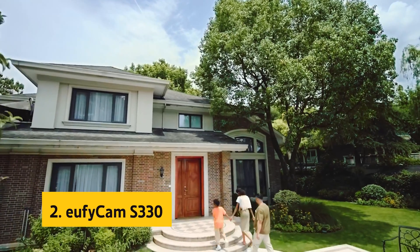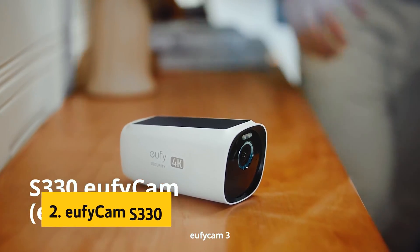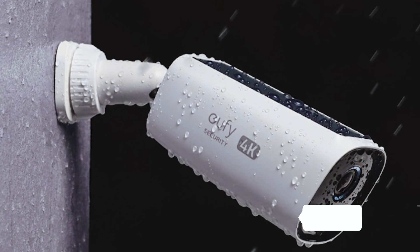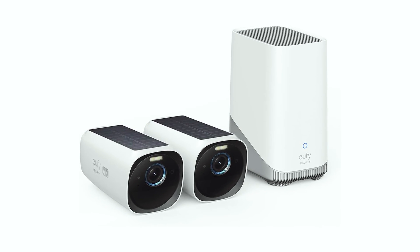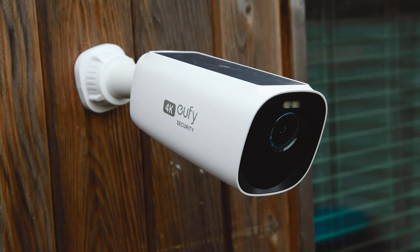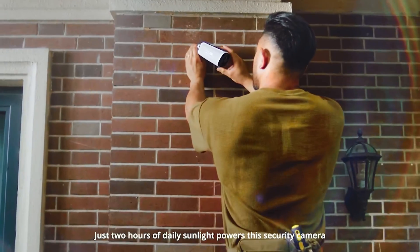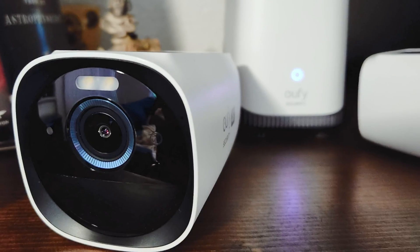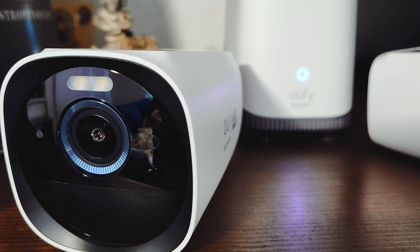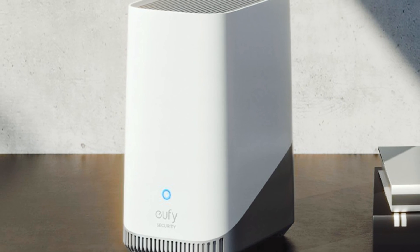At number 2 on our list is the EufyCam S330. The EufyCam S332 cam kit is a reliable and advanced outdoor security camera system. With its 4K resolution, it captures clear and detailed footage even in low-light conditions, thanks to the starlight photosensitive system. This makes it easy to identify potential trespassers, whether they are humans or animals. One standout feature of the EufyCam 3 is its self-sustainability — with its integrated solar panel, it only requires two hours of daily sunlight to function indefinitely, eliminating the need for constant battery replacements or charging and providing peace of mind and convenience.